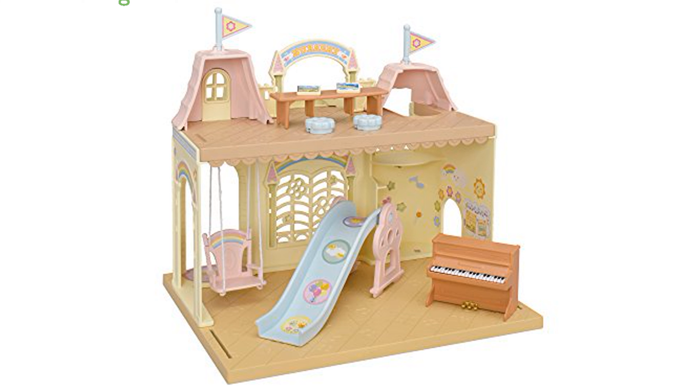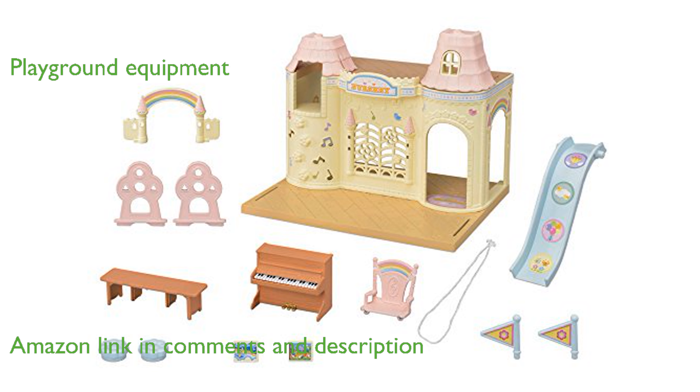The Calico Critters Baby Castle Nursery is an enchanting play set that looks like a charming castle, providing a delightful environment for imaginative play. This set includes an array of playground equipment, such as a swing, slide, and piano, ensuring endless fun for children.